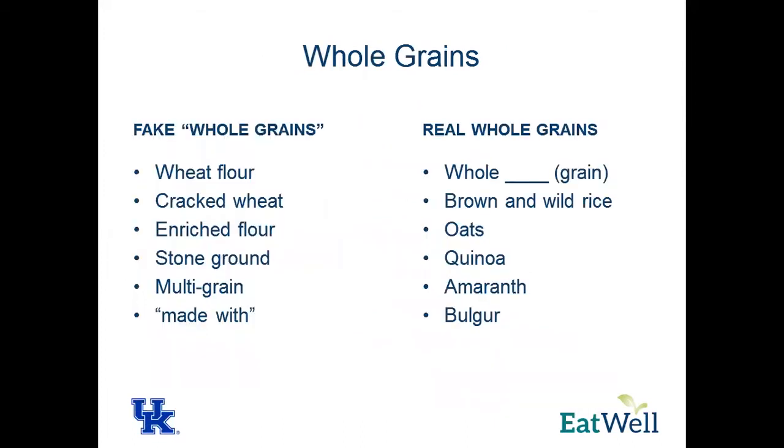A lot of times on labels they'll list some whole grains alongside fake whole grains, which include wheat flour, cracked wheat, enriched flour, stone ground, multi-grain, and 'made with wheat flour.' You really want to look for whole grains — brown and wild rice, oats, quinoa, amaranth, and bulgur. A good test to see if there are actually whole grains in your food is if there are more than three grams of fiber in it. If there's less than three grams of fiber, it's most likely not a real whole grain. Three grams of fiber is the lowest common denominator.